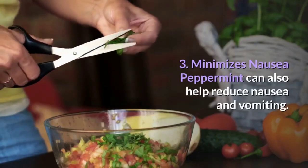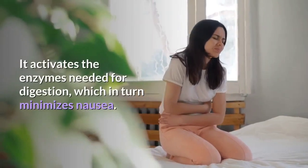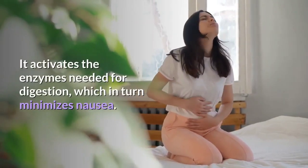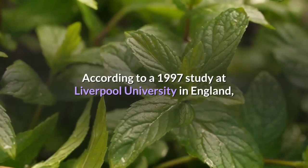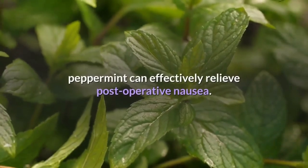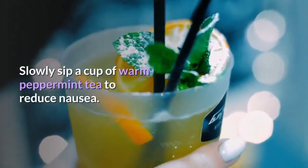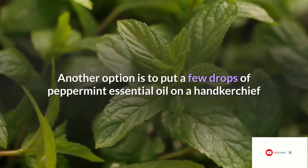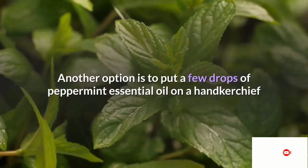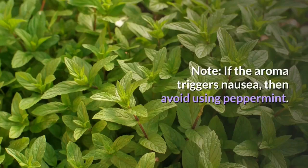Peppermint can also help reduce nausea and vomiting. It activates the enzymes needed for digestion, which in turn minimizes nausea. According to a 1997 study at Liverpool University in England, peppermint can effectively relieve post-operative nausea. Slowly sip a cup of warm peppermint tea to reduce nausea. You can also suck on a hard peppermint candy, or put a few drops of peppermint essential oil on a handkerchief and inhale using deep breaths. If the aroma triggers nausea, then avoid using peppermint.